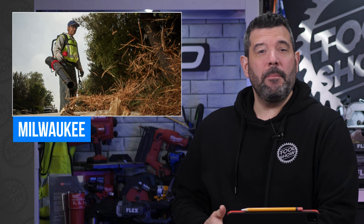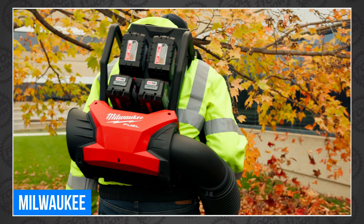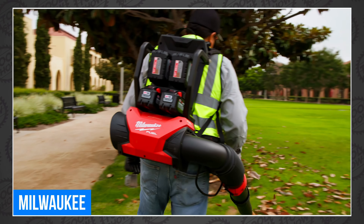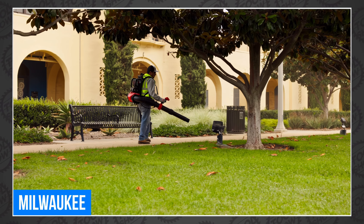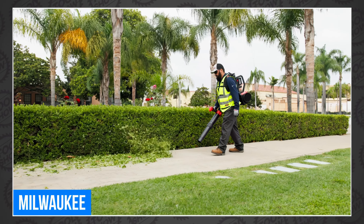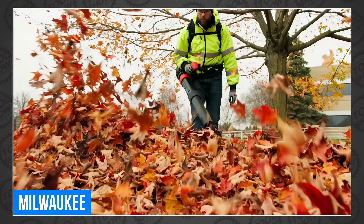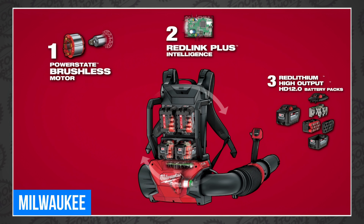The big news is their new M18 Fuel dual battery backpack blower — Milwaukee definitely doesn't want it referred to as M36, even though it uses two batteries to run at 36 volts. To improve run time, it actually has four active battery slots on the back, and the thing comes with four 12-amp-hour M18 high-output batteries. They're clearly going after pro landscapers who often need to run these things for a long time. It claims to match the power of a 60cc gas blower, pushing 650 CFM at 155 miles an hour. They're also highlighting that it can get up to full speed in less than a second. Their press release didn't mention run time, and when asked, they didn't get back in time for the show.